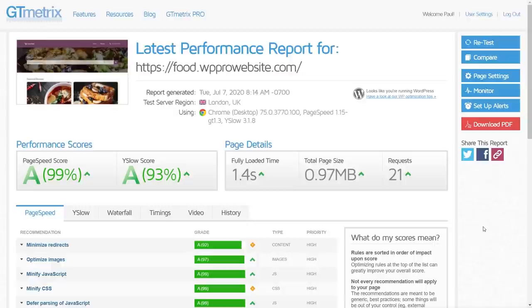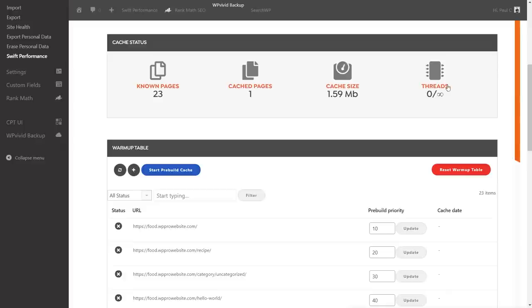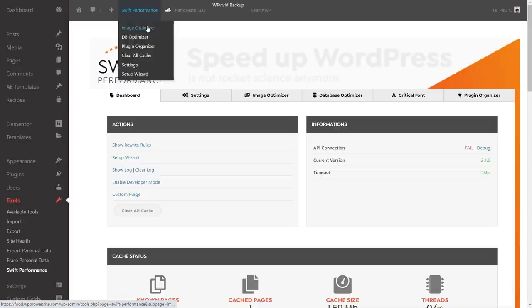I'm going to run through three tests to get a mean average, then take a look at what we can tweak to eek a little more out of it. Looking at the settings, there's a simple and an advanced view — the advanced view shows a lot of additional options. Under the simple view, the dashboard shows the number of pages, cached pages, cache size, and threads. At the top there's Image Optimizer, Database Optimizer, and the option to re-run the Setup Wizard.